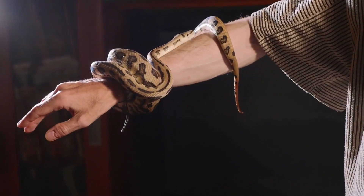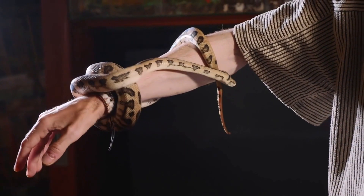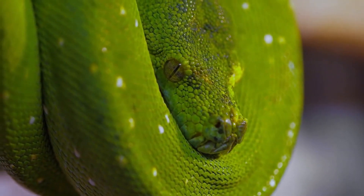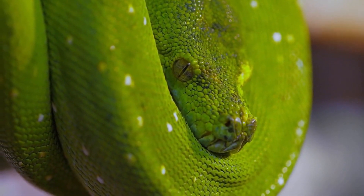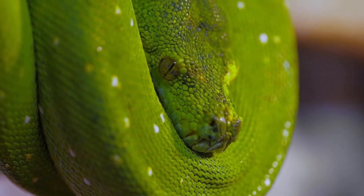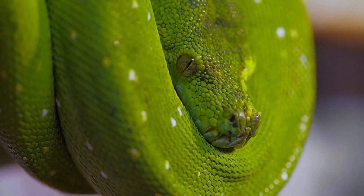The fossil record of snakes is relatively weak because snake skeletons are typically small and fragile, making fossilization rare. However, in South America and Africa, skeletal structures resembling lizards that have yet to be fully uncovered can easily be identified as snakes based on their age of around 150 million years.